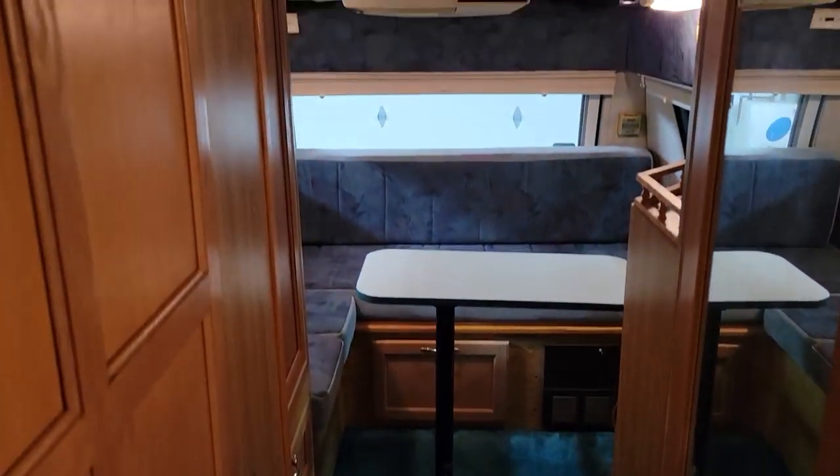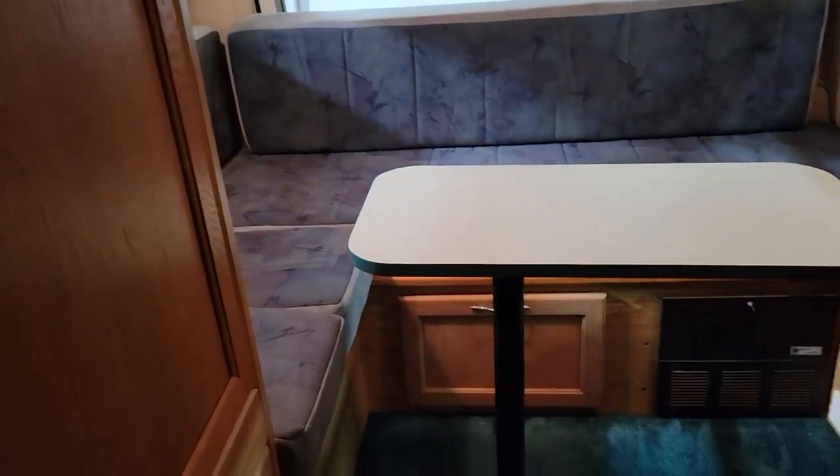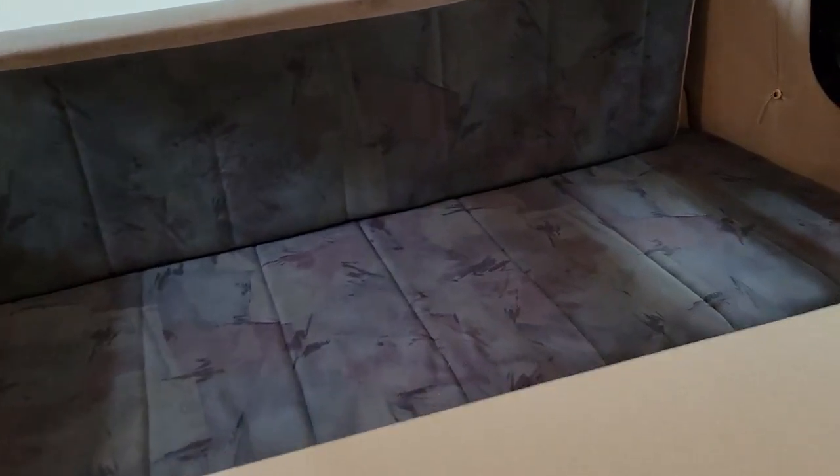It only sleeps two — just a bed in the back that folds down into a double bed. There's a lot of cupboard space in this one. Big closet here and a big closet here as well. It makes a nice size bed back there. There's also a spot for a television area right here.